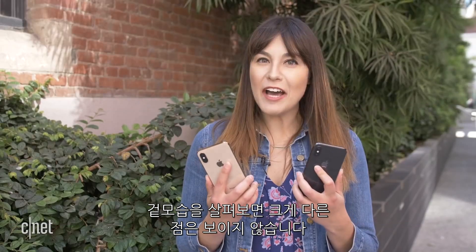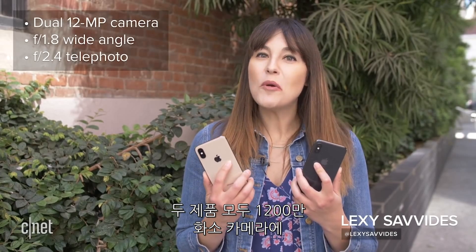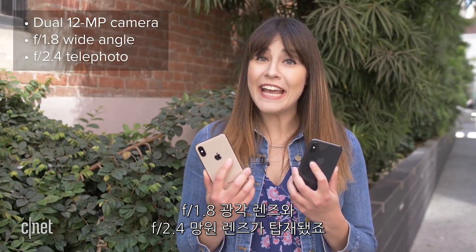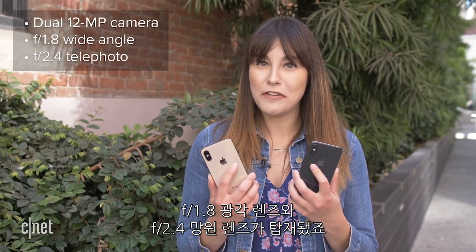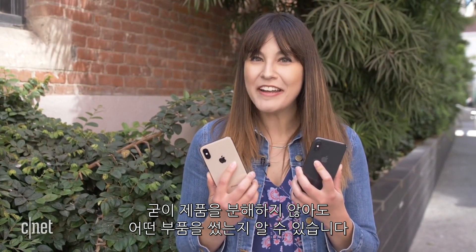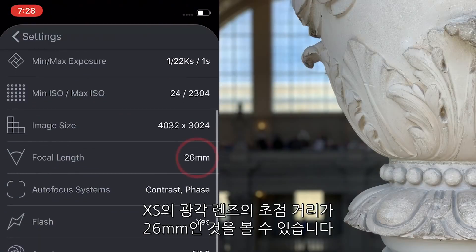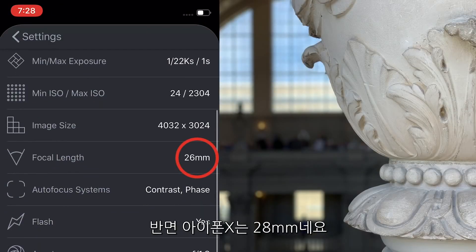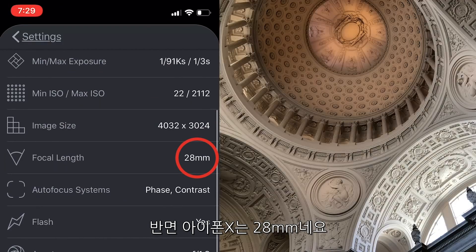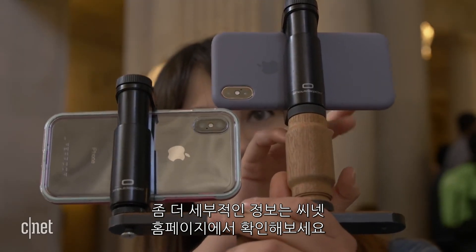On paper, the hardware actually looks pretty similar between the two phones. Both have 12 megapixel cameras with the wide-angle lens at f1.8 and the telephoto at f2.4. Here's a trick on how to tell them apart without tearing them apart: if you download the Halide app, you'll see that the XS actually has a 26mm wide-angle lens, while the X has a 28mm wide-angle lens. If you want to see the full technical breakdown, I'll put the chart on the article on CNET.